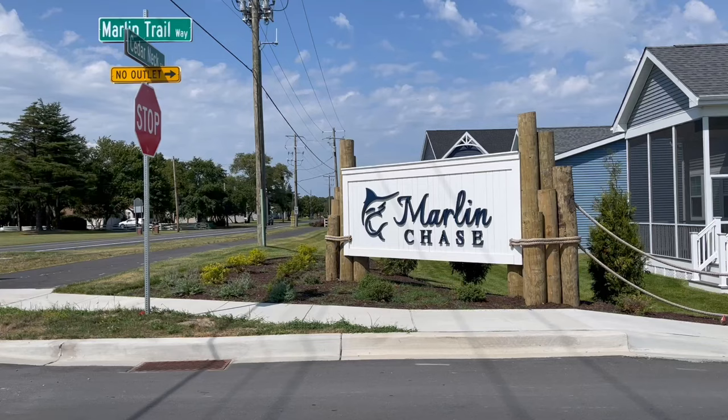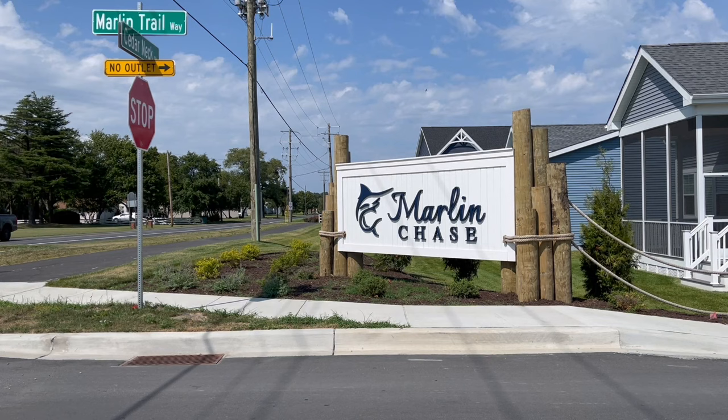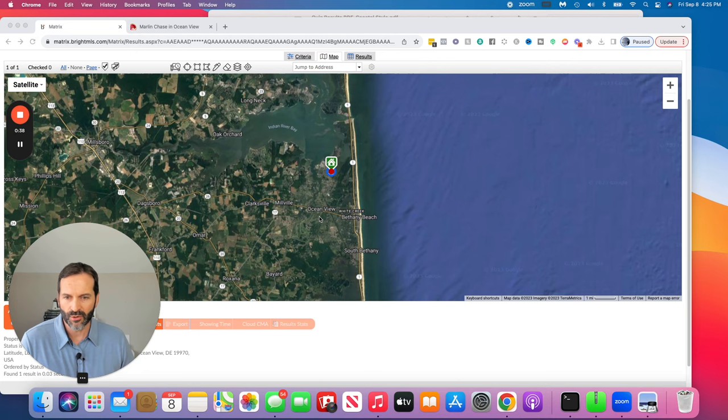Number two, we're on to Marlin Chase by Shell Brothers in Ocean View, Delaware. So we're moving just a little bit north. These are in no particular order — I'm pretty much starting from further south and moving up towards Lewes, Delaware. You can see on the map you're still a little bit west of Bethany Beach, just getting a little closer in Ocean View.